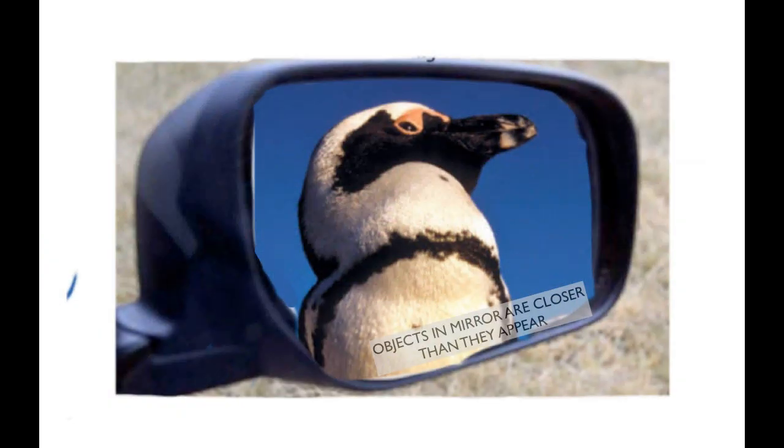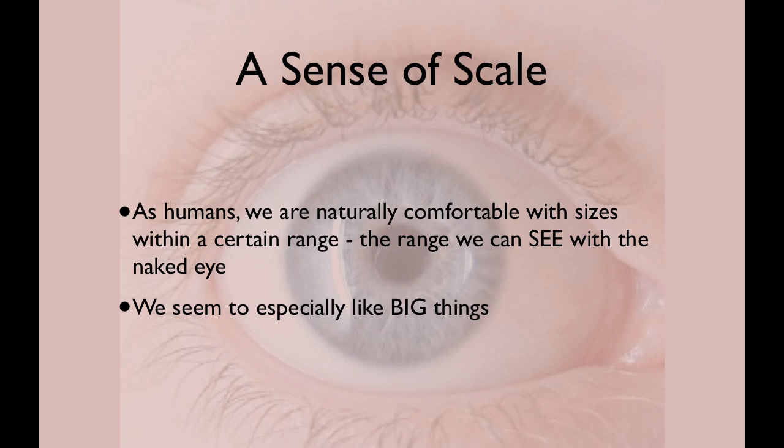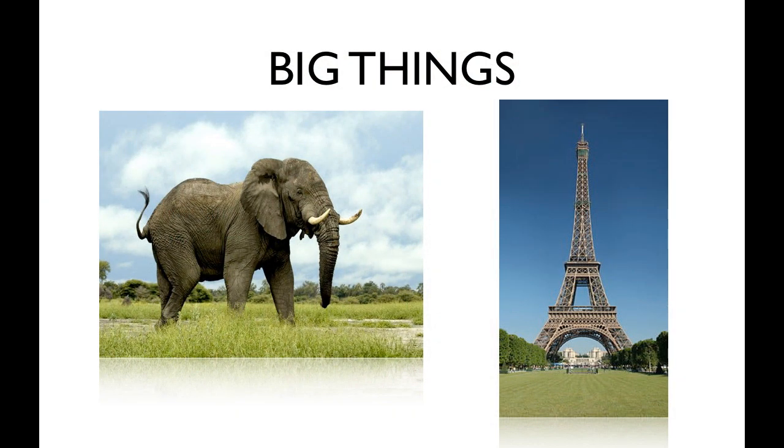Everybody is a little confused by size and scale because we tend to be very focused on things that we can see with the naked eye. I think this is a natural thing — this is what we grow up seeing. Humans especially tend to gravitate towards big things. We like to watch elephants and whales, and we don't so much like to watch microbes and little worms and tiny insects and things like that.